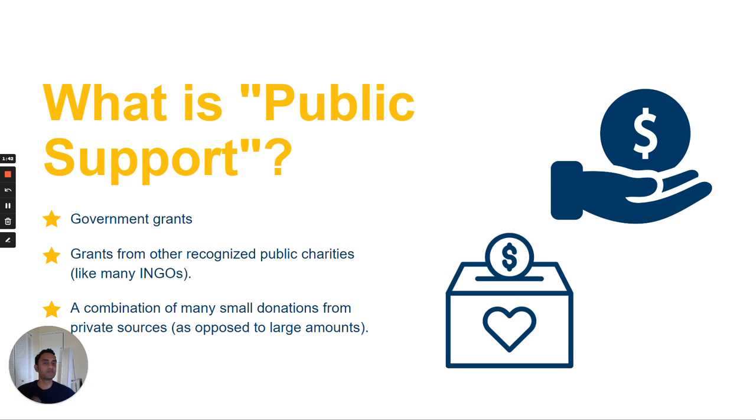Before we get into the specific requirements of the public support test, it's important to note that these rules are complex, so this is intended to be a high-level overview only. Generally speaking, contributions from the government and from U.S. charitable organizations are counted in full as public support. Other sources of income, such as from individuals, non-charitable organizations, or for-profit corporations, are capped at 2%.